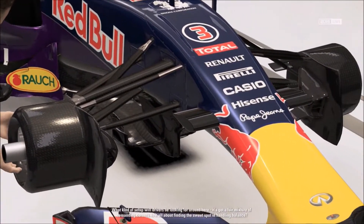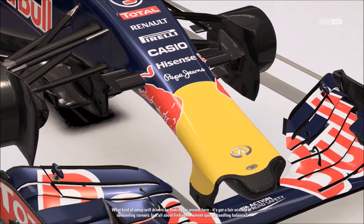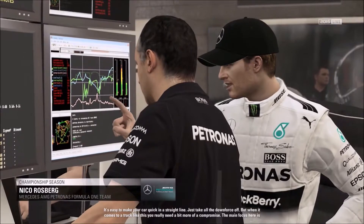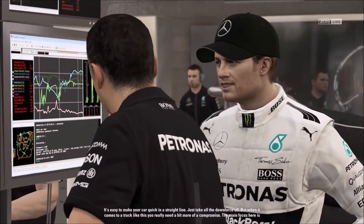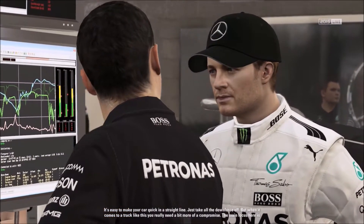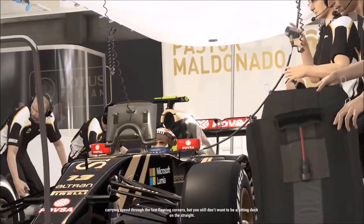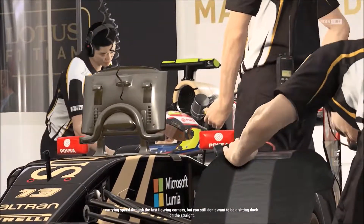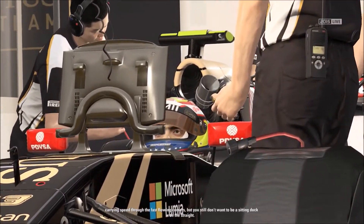What kind of setup will drivers be looking for around here? It's got a fair mixture of demanding corners — is it all about finding the sweet spot in handling balance? It's easy to make your car quick in a straight line by just taking all the downforce off, but at a track like this you really need more of a compromise. The main focus is carrying speed through the fast flowing corners, but you still don't want to be a sitting duck on the straight.